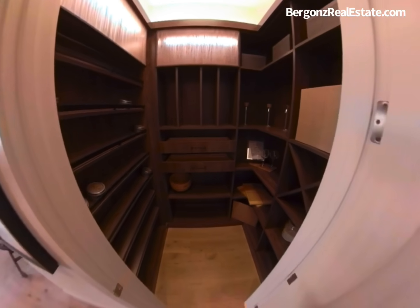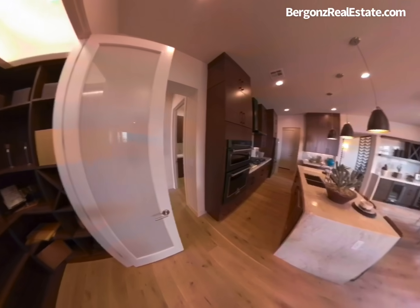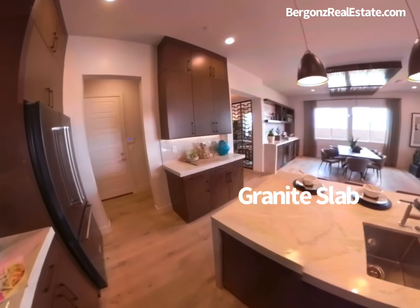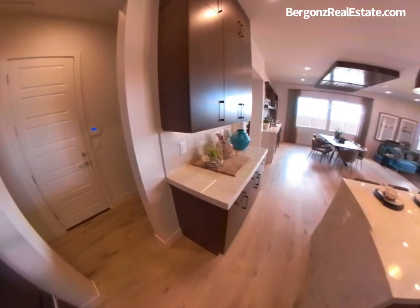This magnificent kitchen features a walk-in pantry, maple cabinetry with 42-inch upper cabinets, granite slab countertops, and Energy Star Whirlpool stainless steel appliances.